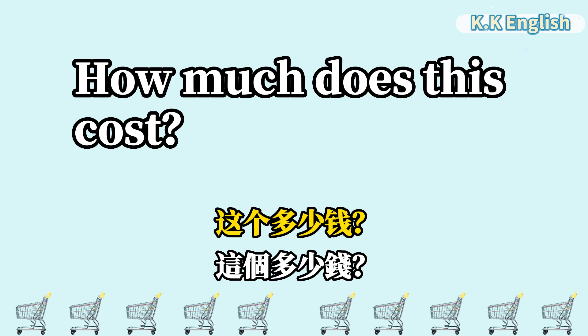How much does this cost? 这个多少钱? How much does this cost?